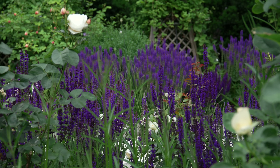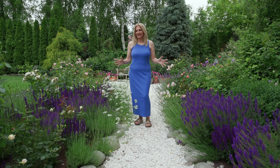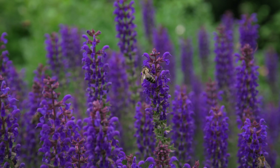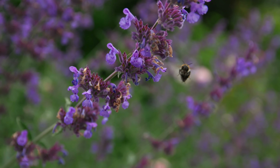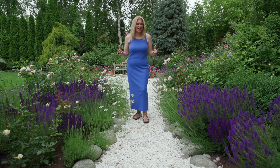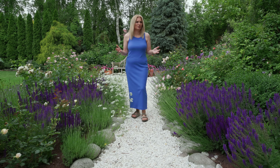At the other end of this border I have more salvias but different types — they are a bit higher. Standing here, I can see hundreds of bees just feeding on those flowers. After 16 years of gardening, I can tell that all of the pollinators love the color purple, and I also love it. So we are all very happy about this garden because it has so much purple color.